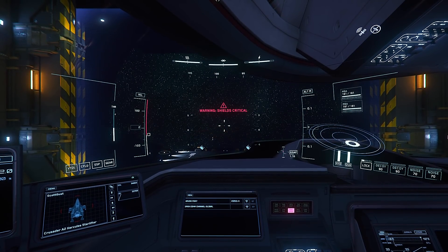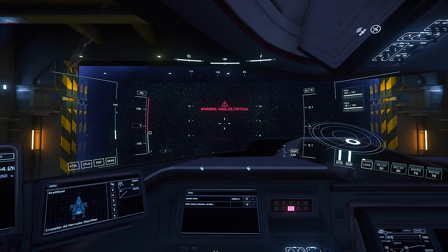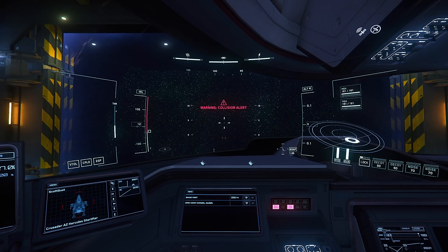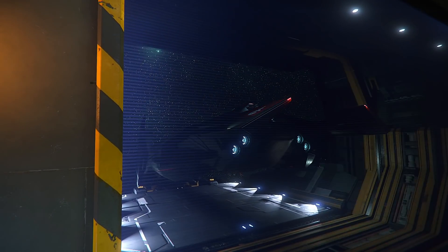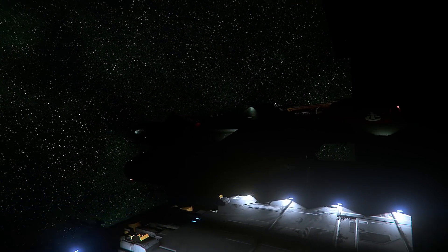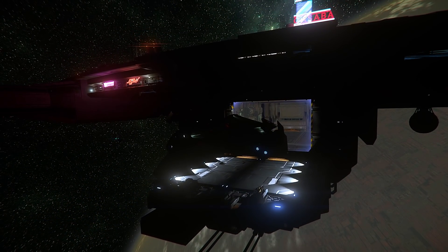These massive hangar doors take forever to open. That's unrealistic — everybody knows that if you had massive 100-meter-wide doors they would open instantaneously, maybe even teleport you out like other games. Look at these graphics — garbage graphics.